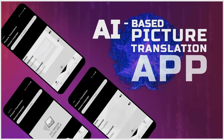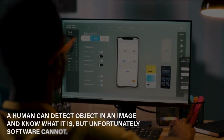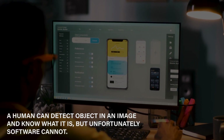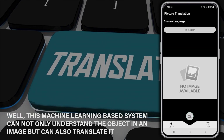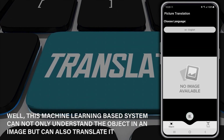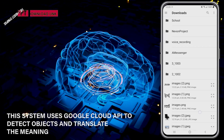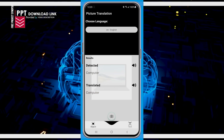AI-based picture translation app. A human can detect an object in an image and know what it is, but unfortunately, software cannot. This machine learning-based system can not only understand the object in an image but can also translate it. This system uses Google Cloud API to detect objects and translate the meaning too.